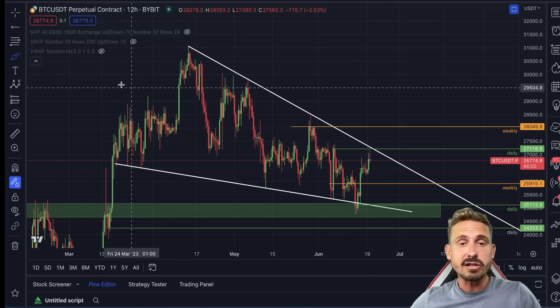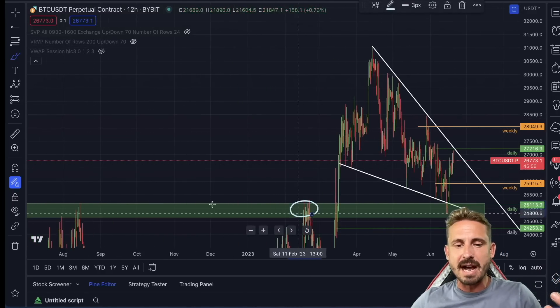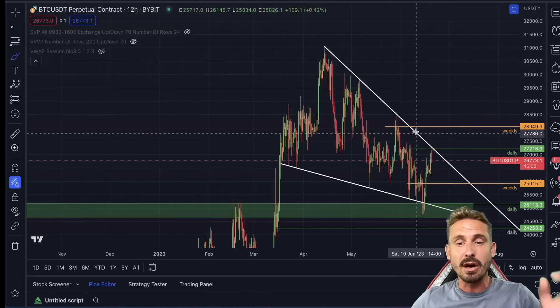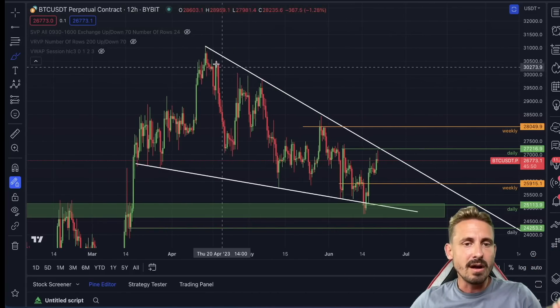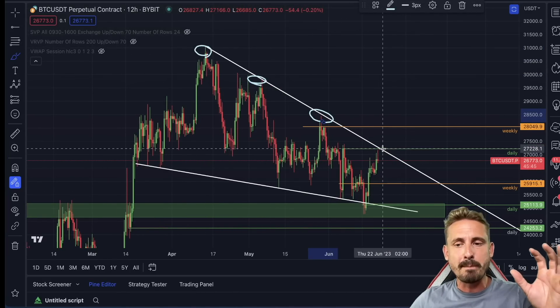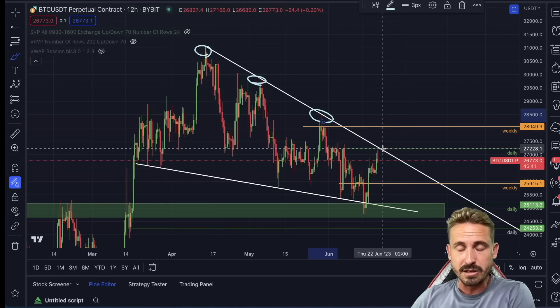There are some signs on the chart like this descending wedge and the massive bounce at this major resistance level turning into support, suggesting we could go to much higher levels. However, we are hitting some resistance right now from this lower high resistance trend line, and there's also big resistance at 27,200.